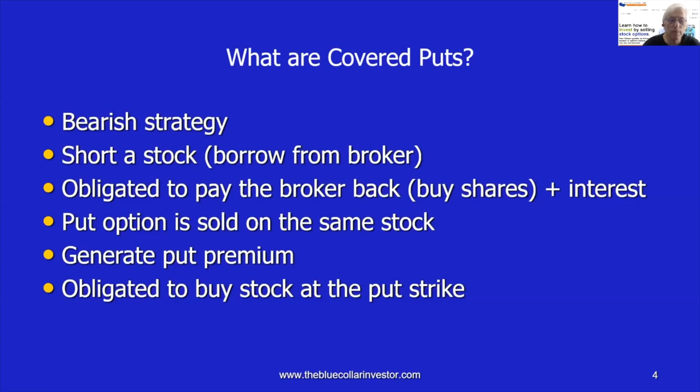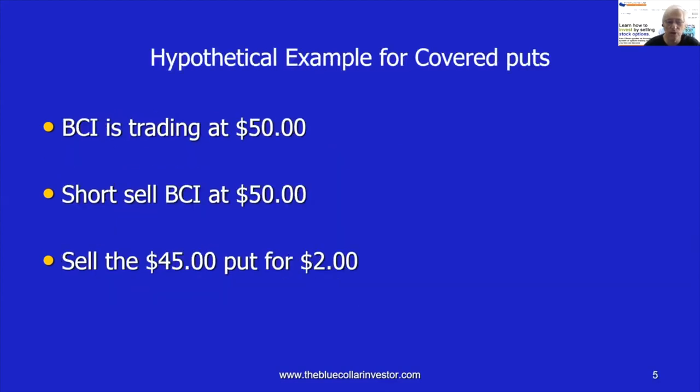Remember, we have two obligations: one to pay the broker back from shorting the stock, and the other to buy the stock at the put strike should the put buyer decide to exercise that option. Let's set up a hypothetical example. BCI is still trading at $50, so we short the stock and sell it at $50 — $5,000 per hundred shares is generated into our account. Now we sell the out-of-the-money $45 put for $2, so $200 per contract is also generated into our account.